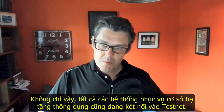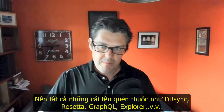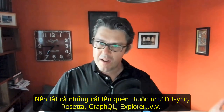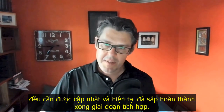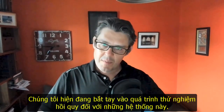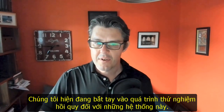Not only this, all the usual infrastructure products are coming online — all the familiar names: DBSync, Rosetta, GraphQL, Explorer — all these products need to be updated. They are coming out of their integration phase, and we're now into this process where we can actually start regression testing against these different products.